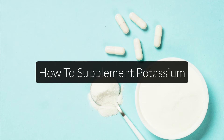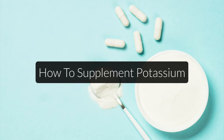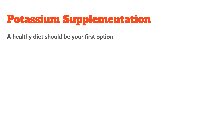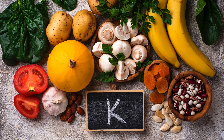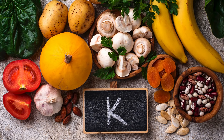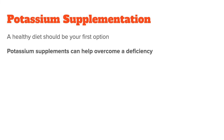This brings us to the last part of the video: potassium supplements. If you find out you have a potassium deficiency, should you supplement? In general, a healthy diet should always be your first option, which means primarily eating more cooked vegetables and some fruit. However, the RDA for potassium is fairly high at almost 5,000 milligrams per day, and most people will not eat enough vegetables or other healthy potassium sources to reach it, let alone overcome a deficiency. So in that case, potassium supplements can definitely help. I personally do supplement with potassium.